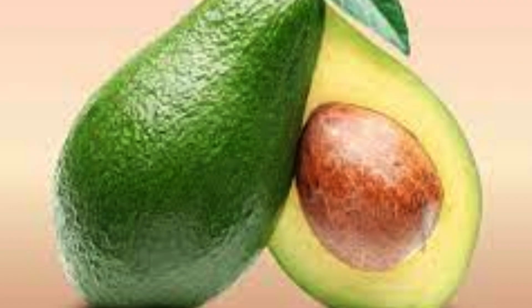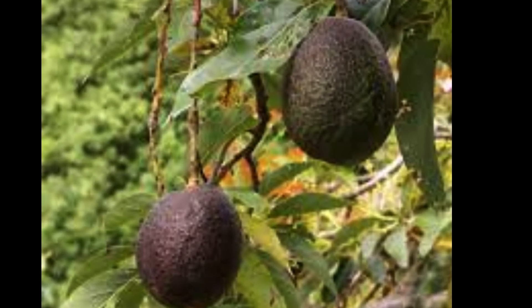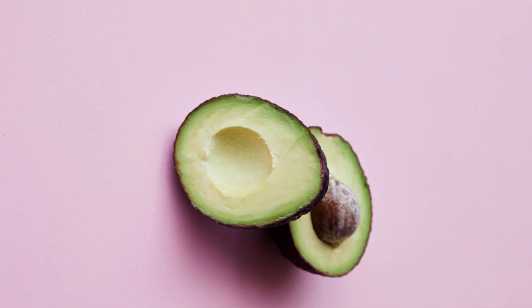Avocado. Avocado lovers, rejoice! This creamy fruit is a skin savior. Avocados are rich in healthy fats and vitamin E, a dynamic duo for moisturizing and nourishing your skin from the inside out. So include avocados in your diet to keep your skin looking and feeling amazing.